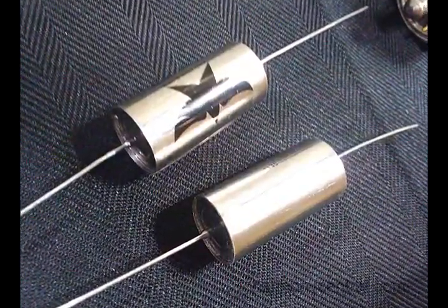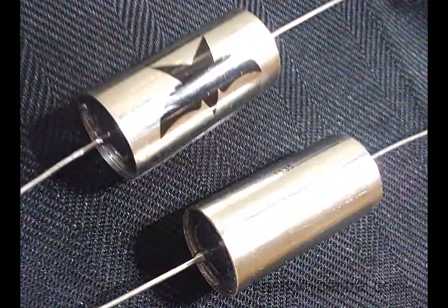We've custom designed our own output capacitors. They're made for us in the USA. Everything is made in the USA.